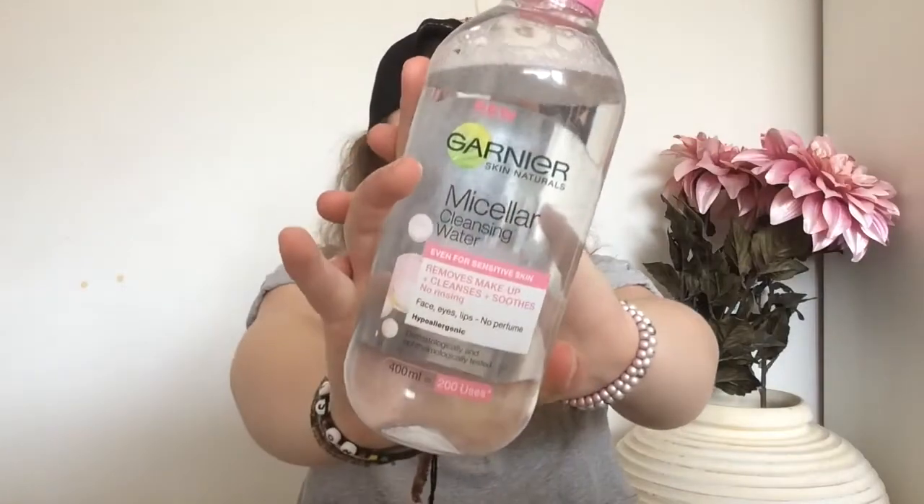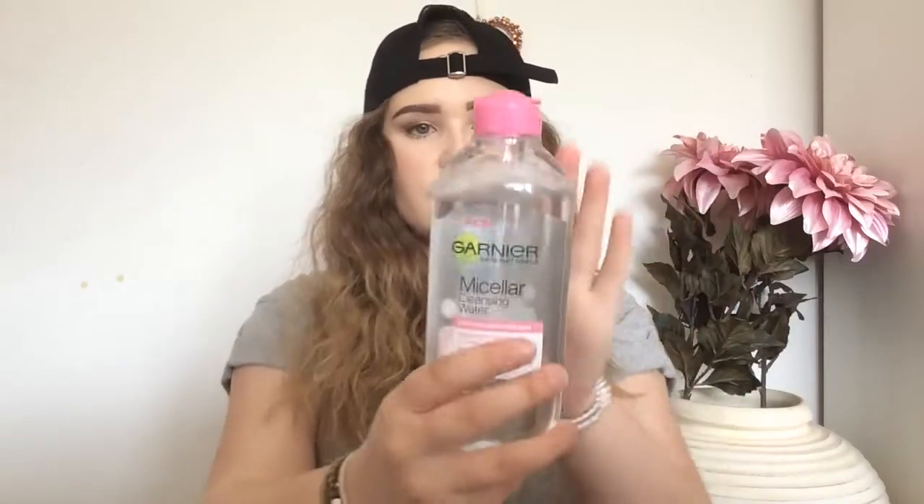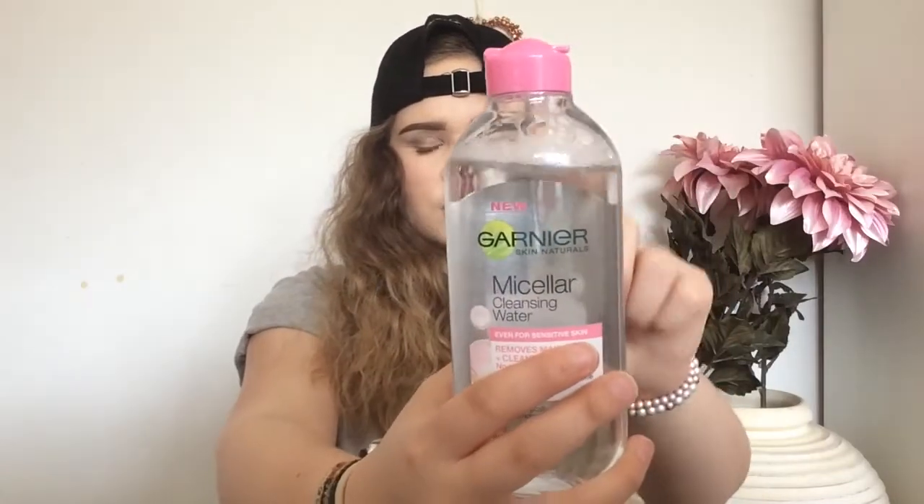The second and final non-makeup favorite is the Garnier Micellar Cleansing Water. I only got this recently and I've used it a few times — this is how much is left. It does go down quite quickly I find, but it takes your makeup off like that. It's so much better than makeup wipes. What I like to do is take my makeup off with makeup wipes and then go over with this afterwards because it really does get into the bits that your makeup wipes don't and gets the rest of the makeup off your face. I really recommend this.